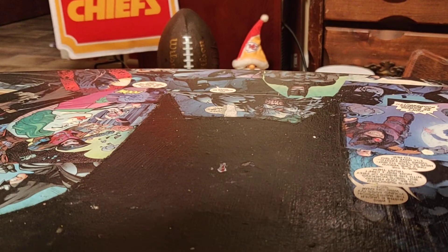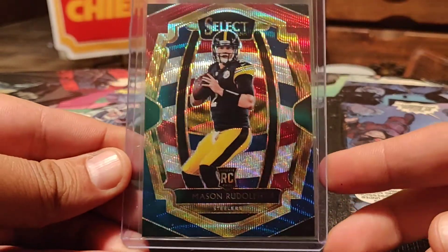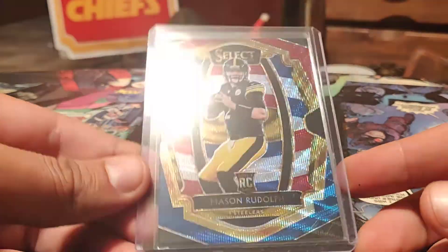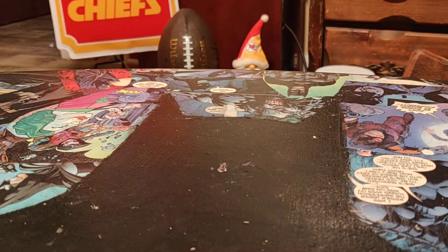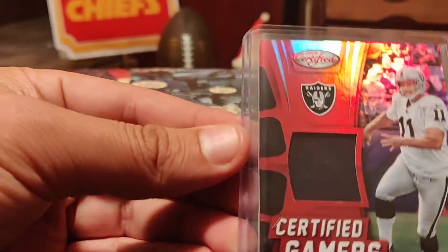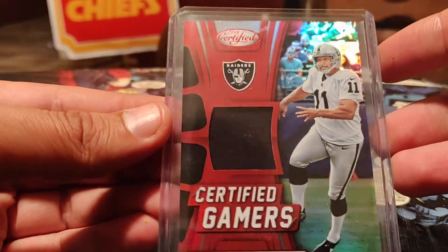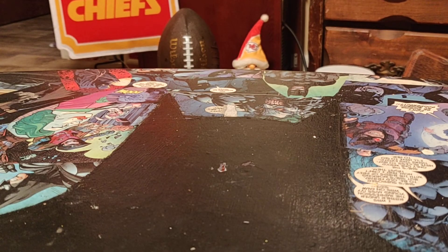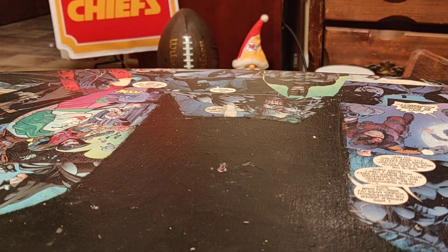Right off the top I see a Mason Rudolph — first one out of Select, Mason Rudolph, number 107 out of 199, that's pretty cool. There's a mem card — Sebastian Janikowski, he actually just retired. That's out of 2018 Certified, it's not numbered but it is game-used material, that's pretty cool.